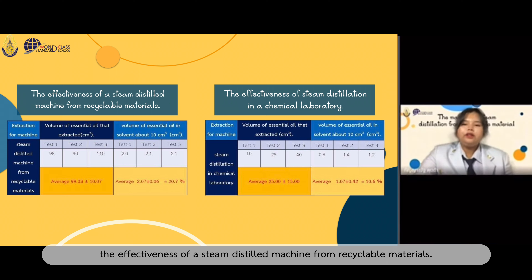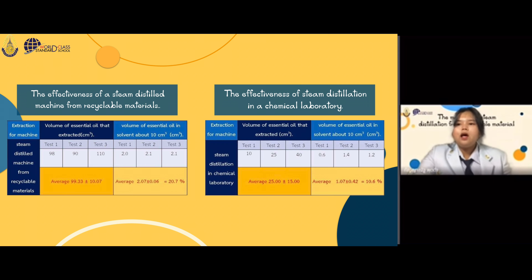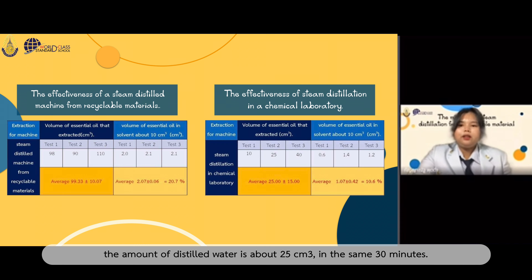The effectiveness of the steam distillation machine from recyclable material: the research indicates that the steam distillation machine from recycled material is more efficient in terms of essential oil extraction. Extraction averaged 99.33 cubic cm, which is more than the steam distillation in a chemistry laboratory — about 25 cubic cm in the same 13 minutes. The steam distillation machine from recycled material can extract pure essential oil above 20.7 percent, which is more than steam distillation in a chemical laboratory, which yields only about 10.6 percent.